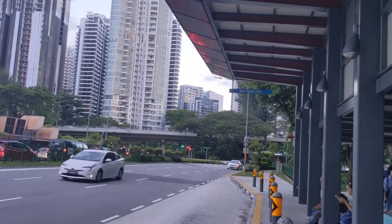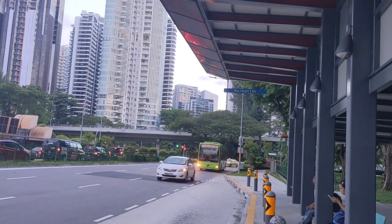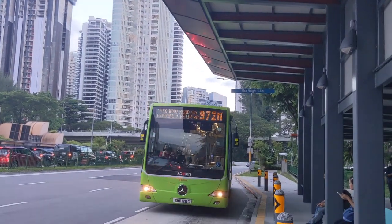Currently those buses are operated by both SMRT and Tower Transit. Tower Transit took a few of them after they won a bus package contract. Let's get on board.